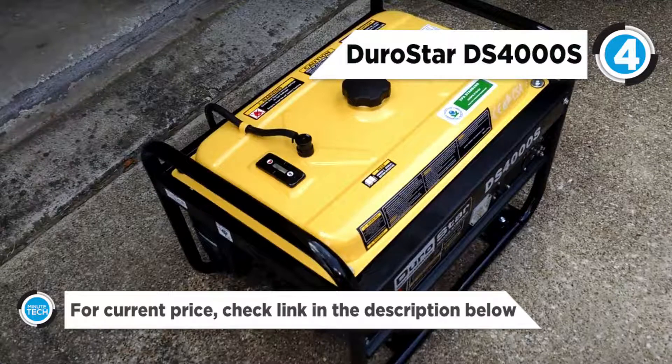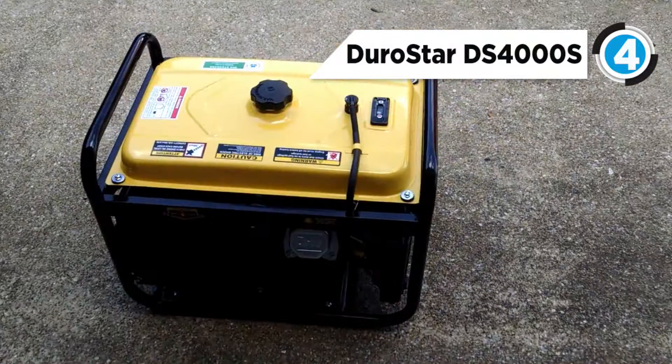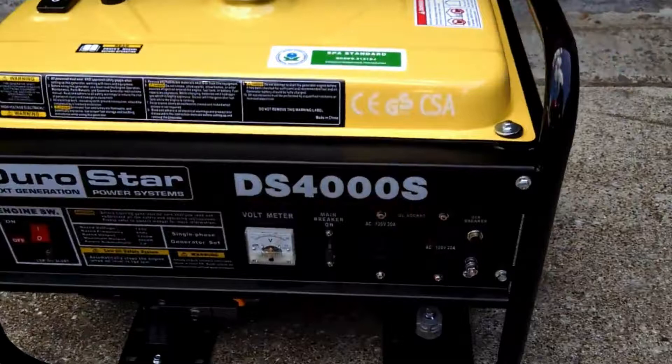The DS-4000S has an eight hour runtime at half a load, and it has a four gallon fuel tank that also includes easily readable gauges. The heavy duty steel frame has four point fully isolated motor mounts for smooth and quiet operations.